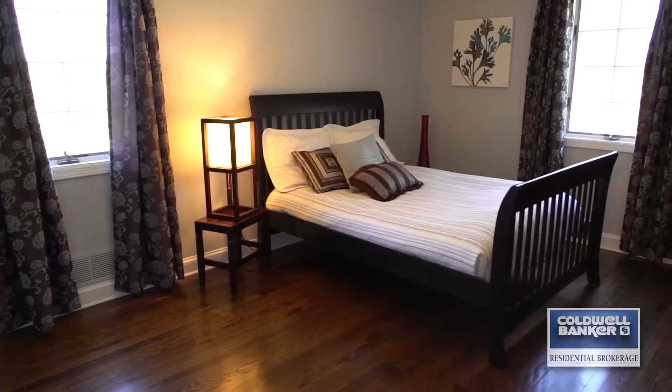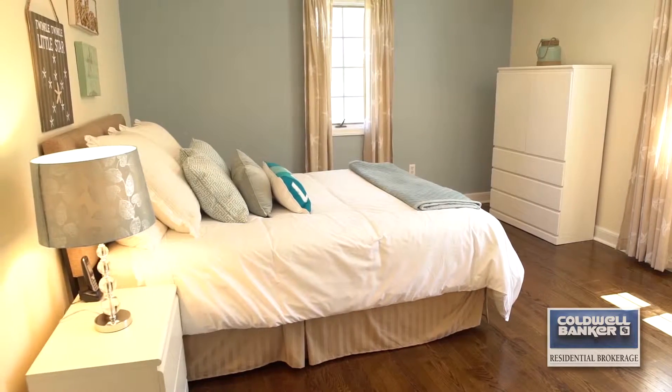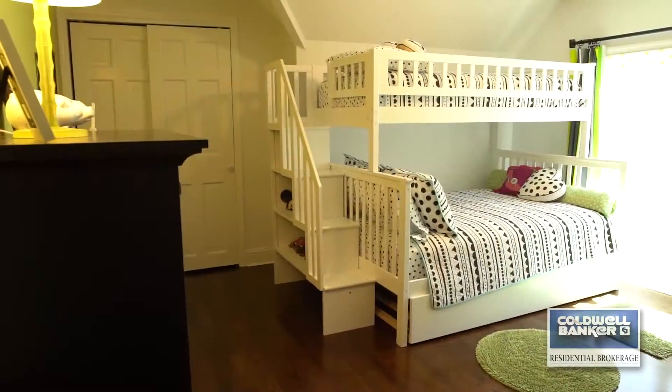Three bedrooms and a full bath complete this floor. This versatile floor plan offers lots of living space and many possibilities for comfortable living.